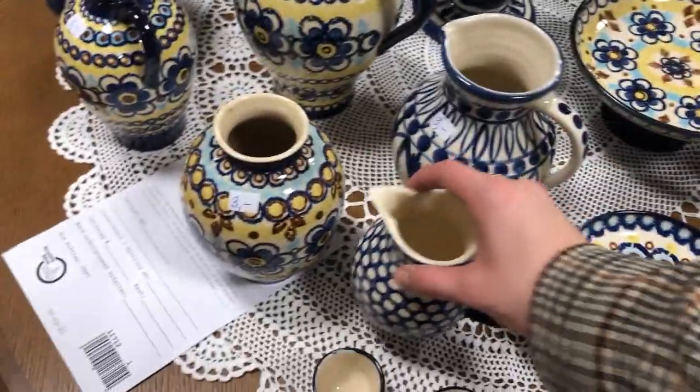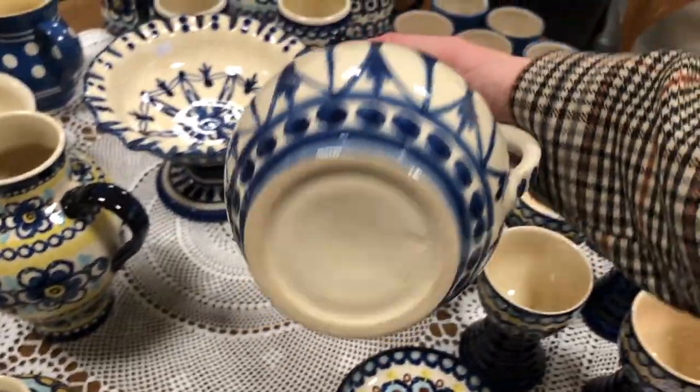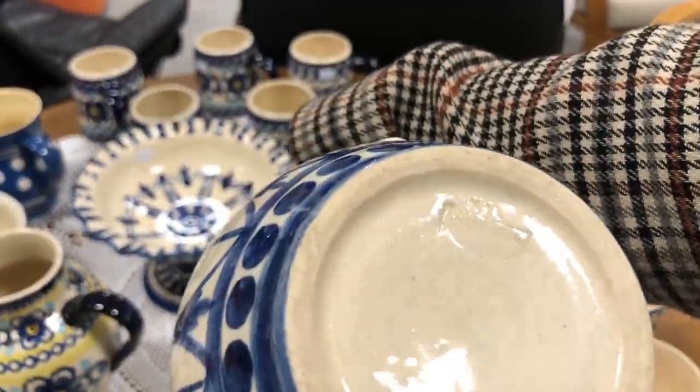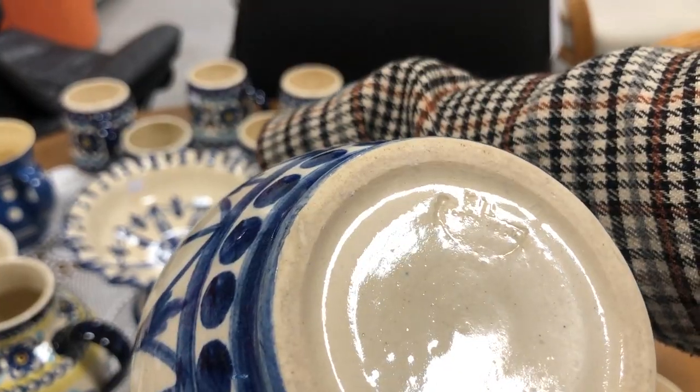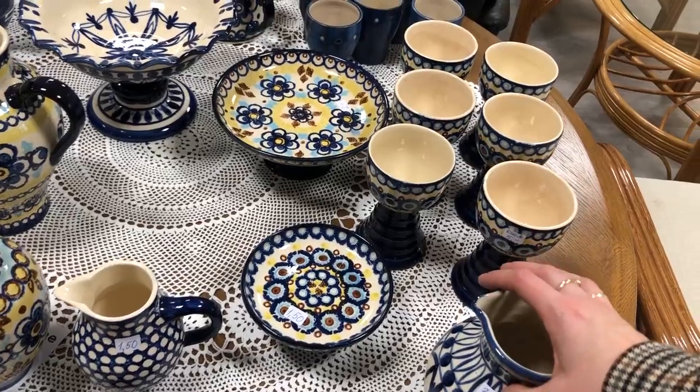And then I saw this — oh my goodness. In the haul you'll hear me say Polish pottery, but I found out that most of the pieces I picked up are mostly East German, made in the Lausitz, which is actually where my mom was born and raised. I had a hard time picking and choosing what to get and what to leave behind.